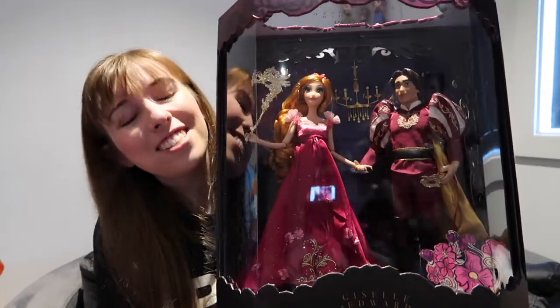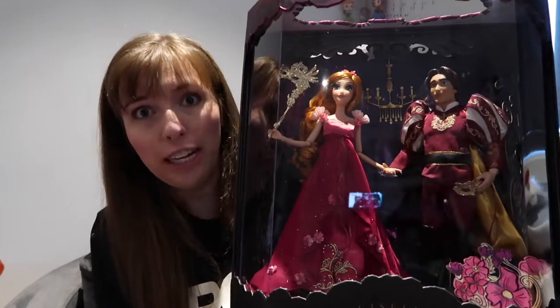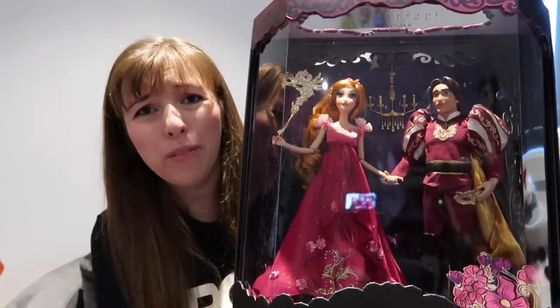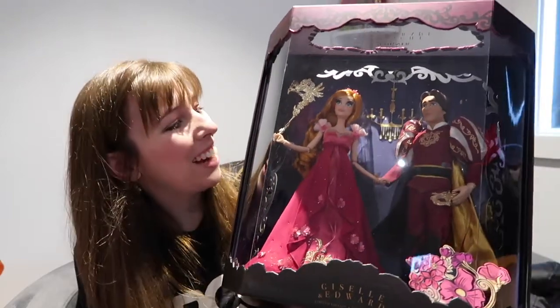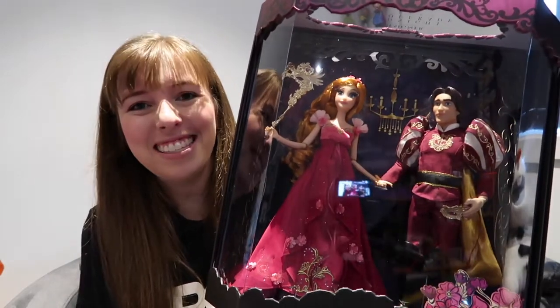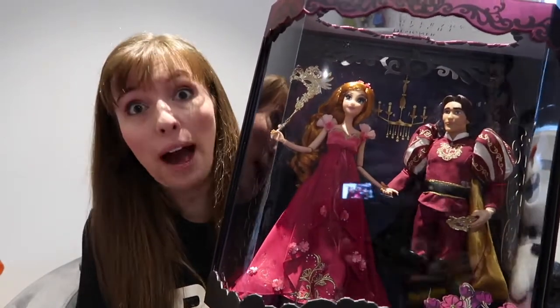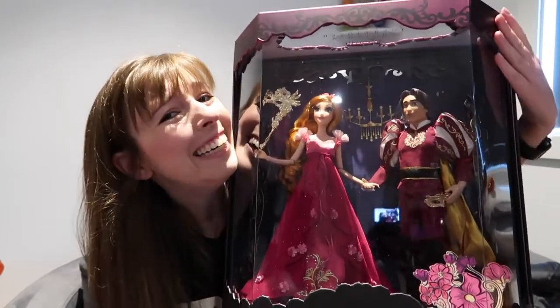The first place I went to when I entered the D23 Expo was the Disney Store because I had one item I really, really wanted to get, and that was the Giselle doll. So we've got Giselle and we've got Edward. I love Enchanted so much. It's one of my favourite movies and there's hardly any merchandise for the movie, so I was so excited. I woke up at 4 a.m. and waited there since about 5 a.m. till the Expo opened and then another two hours at the Disney Store. And it was worth it because it's so pretty.